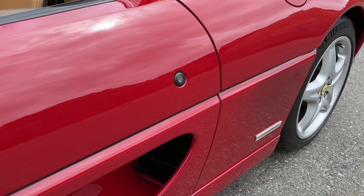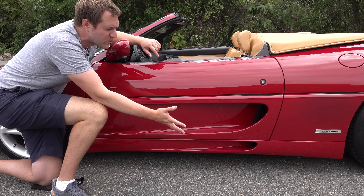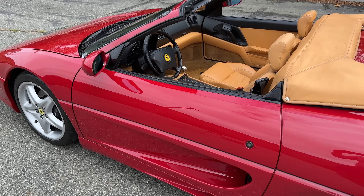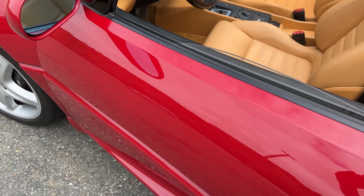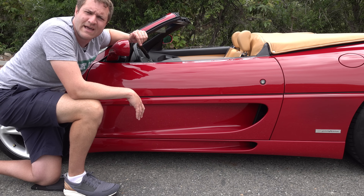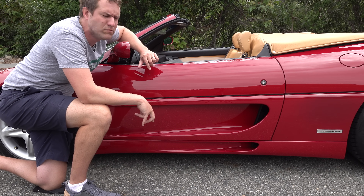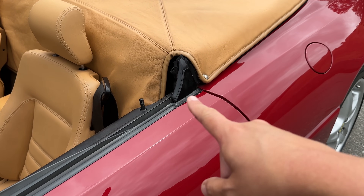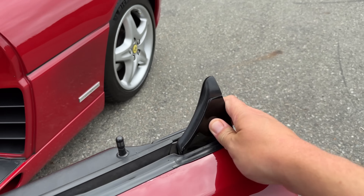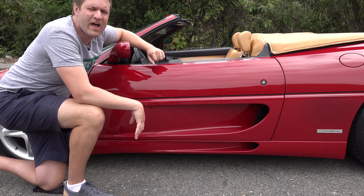It doesn't really matter where the door handle is, because Kennan tells me any owner of a 355 Spyder — the convertible model — doesn't bother with the exterior door handle. They just reach in and grab the interior door handle and open up the door that way. It's easier, saves you from bending down, and is a cool way of saying you're experienced with the 355 Spyder. One other thing I really like about the door: at the back end there's a little black triangle that sticks up. You can put your hand on that when opening or closing the door so you don't make a handprint on the freshly cleaned paint.